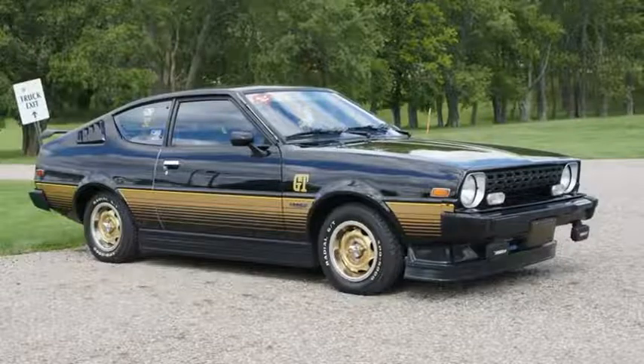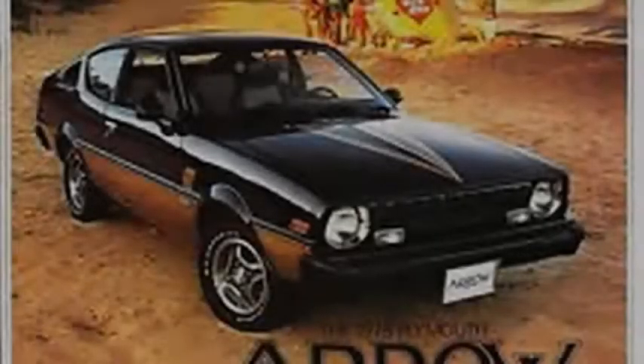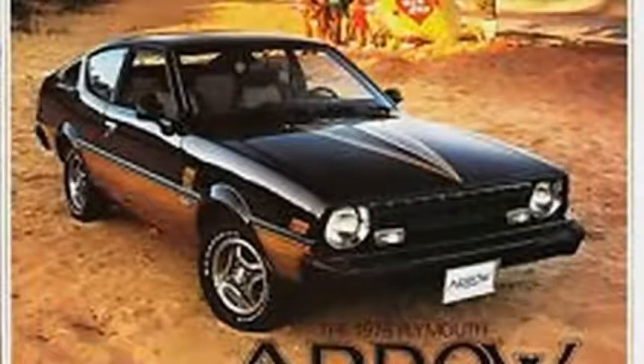The Arrow GT had a center console, special steering wheel, and other GT-only goodies, all of which had been grabbed by junkyard shoppers before I got here.